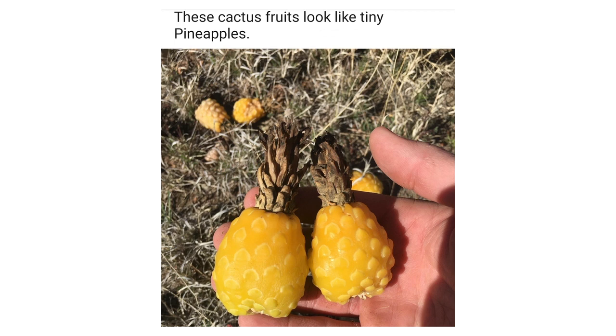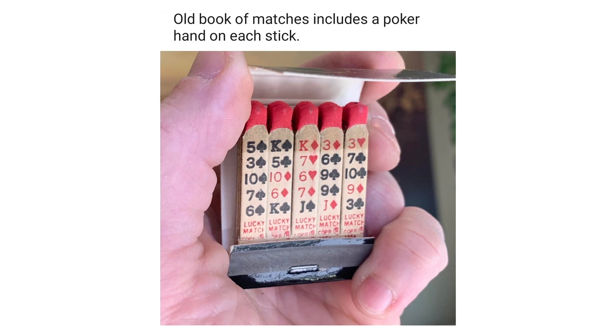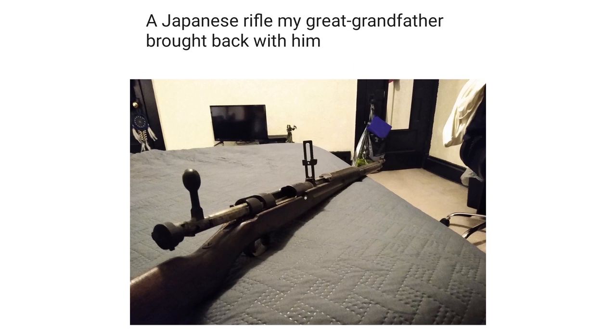These cactus fruits look like tiny pineapples. An old book of matches includes a poker hand on each stick. A Japanese rifle my great-grandfather brought back with him after serving in New Guinea in WW2.